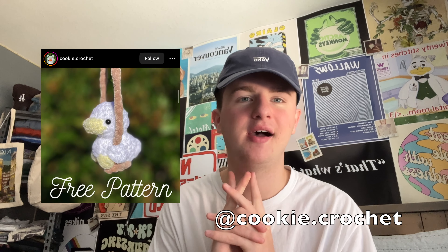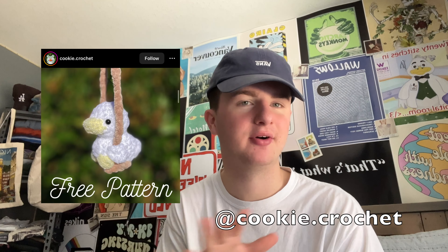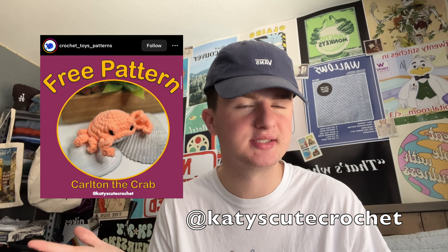Next by Cookie Crochet, we have the Duck on the Swing — adorable, gorgeous. If you watch the other video of me testing patterns, you would see me make this. Next by Katie's Cute Crochet, we have Carlton the Crab — adorable, perfect, gorgeous. Love him.